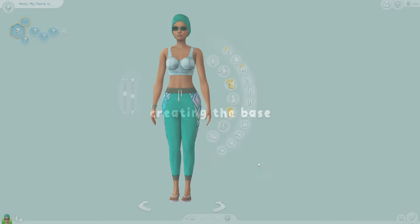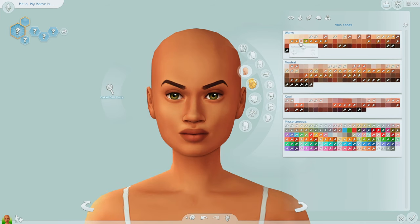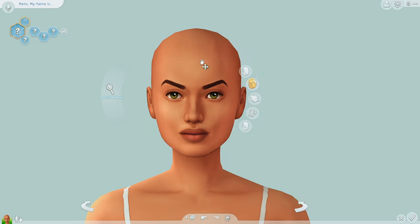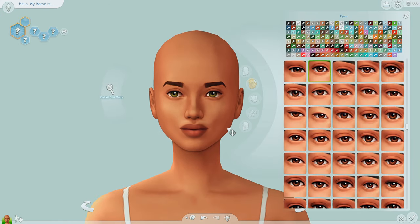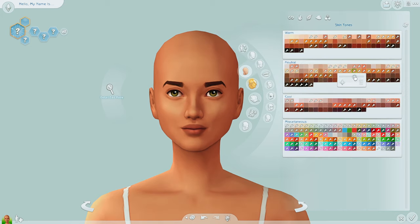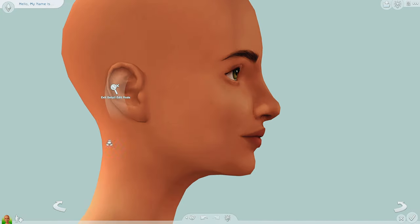Hey guys, welcome back to another video. Today I'm doing a CAS challenge that I did about four years ago. I kind of forgot I did this until I got a comment on one of my past CAS videos at the end of last month where I was asking for video suggestions, and someone brought up this challenge. I was like, oh yeah, I literally could do this again. I've only done it once, and when I did that video it was a style battle with my friend on their channel, but this time around it is just me.